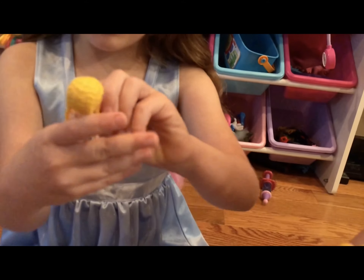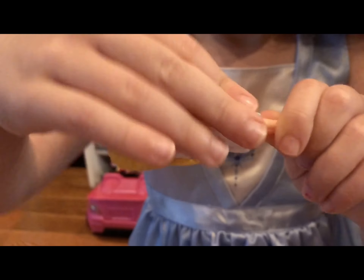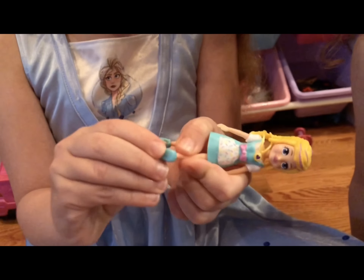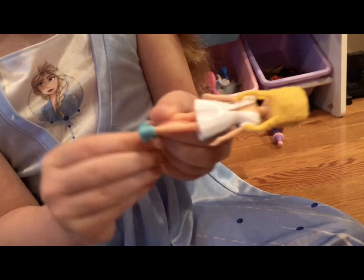Look, the necklace really comes off — watch, see? It comes off. There's just some plastic on it so you can't get it off easily. Her head really nods. And her shoes really come off — they're like rubber. They come off! It's kind of hard to get them back on, so you need to ask a parent for help.